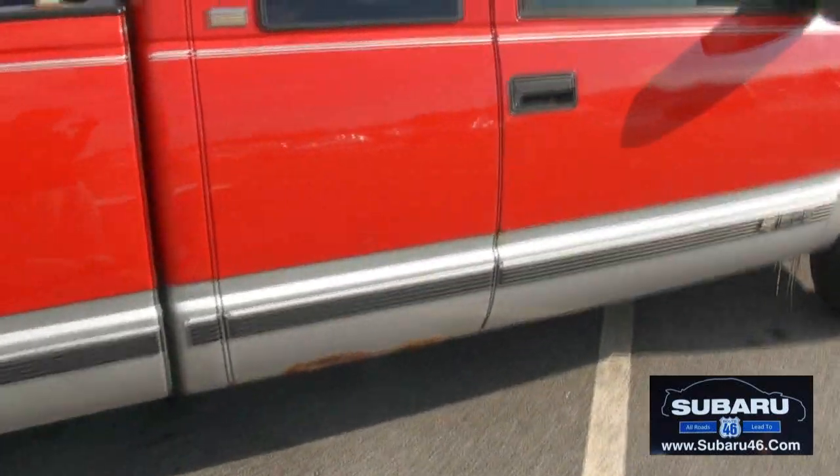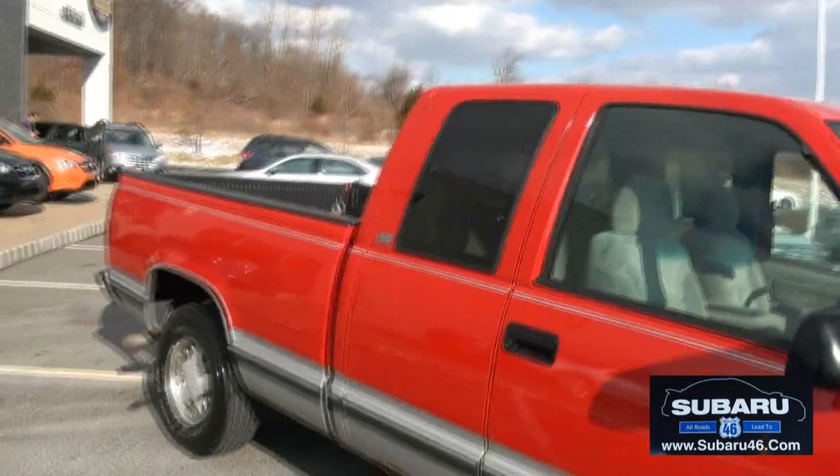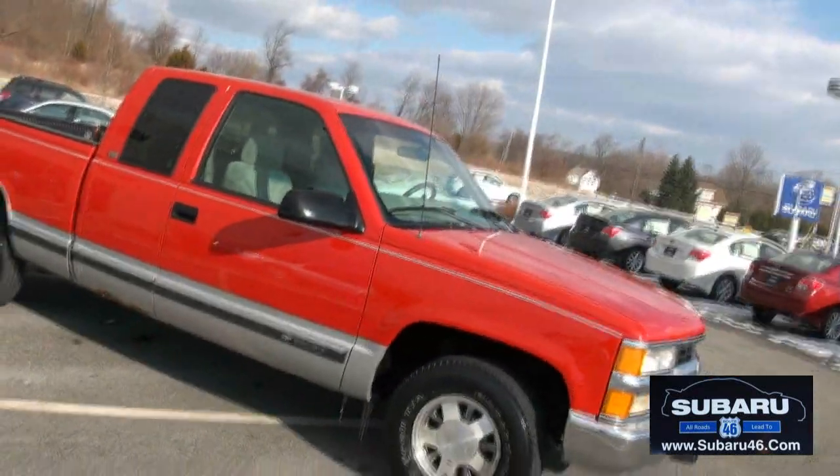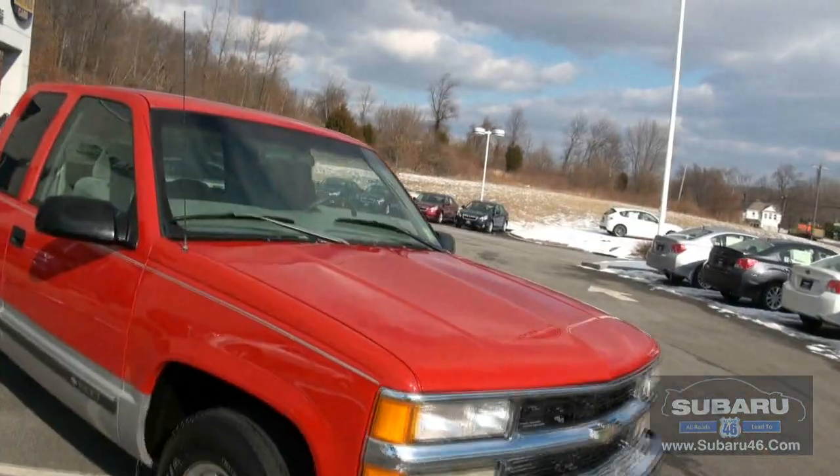A little bit of rust right there. Other than that, really nice shape. It was probably repainted, and you know what? It looks good. It really does.